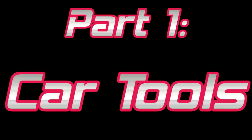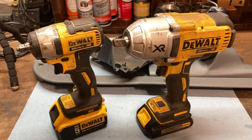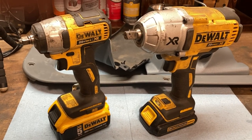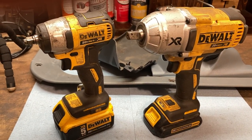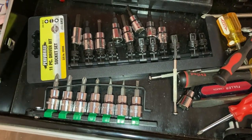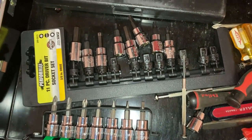First, since this is a car channel, let's go over the car tools. Let's start out with the most beneficial tool I think I've ever bought, which is these impact drivers here. They will truly change your life. These are obviously used for loosening up bolts and wheel lugs and stuff.